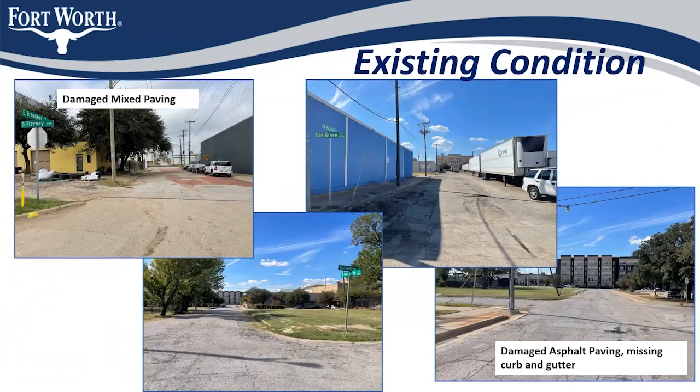Some of the existing conditions within the project — you can see we have damaged and mixed paving: some brick, some asphalt, and some concrete. On Oak Grove and Pulaski, from traffic, the roads are destroyed, damaged and rutted. There is also missing curb and more damaged asphalt.